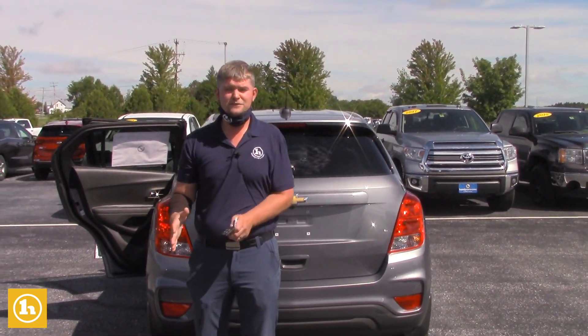It gets best-in-class fuel economy. If you have any questions, I'm certainly here to help. My number is 802-528-2124, and as always, when you're short on time, shop online at HandyCars.com. Thanks so much and have a great day.